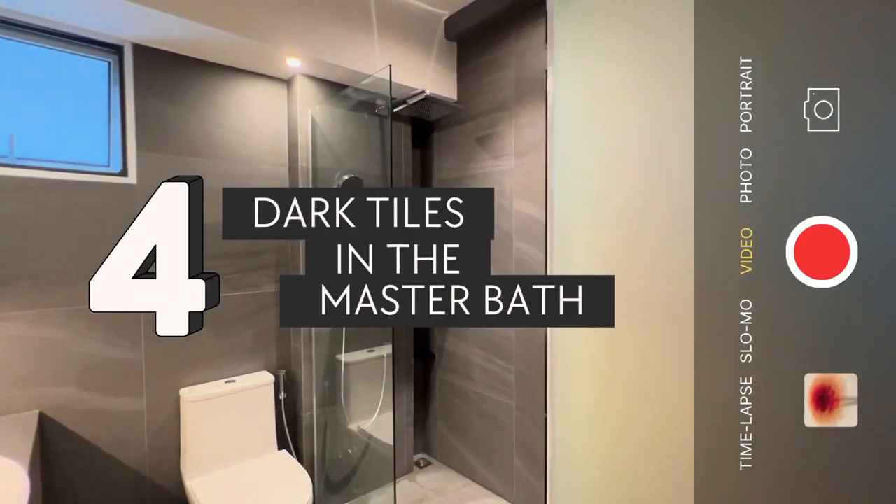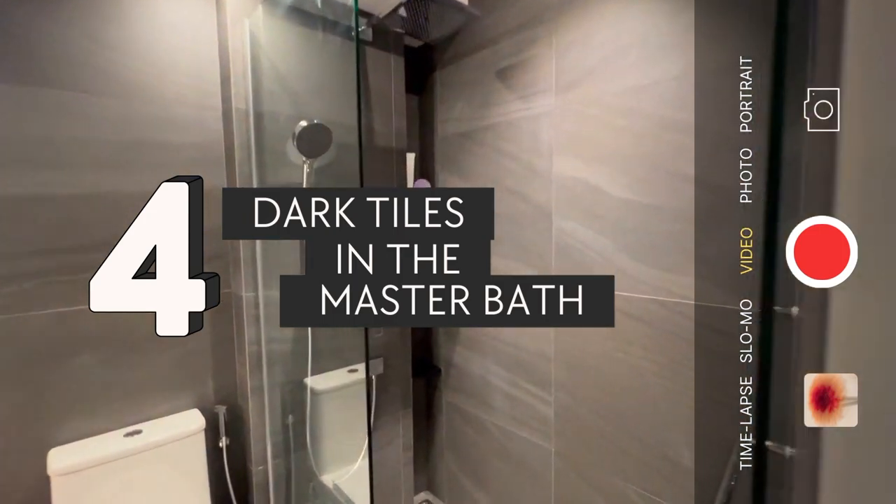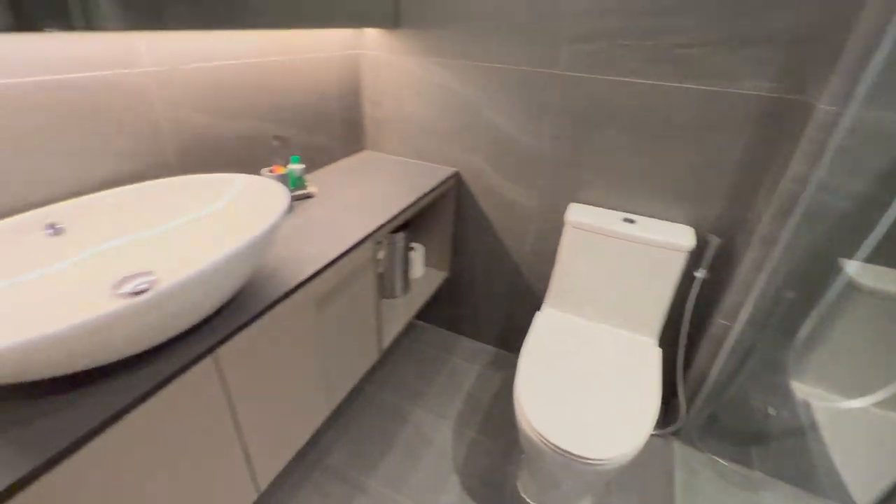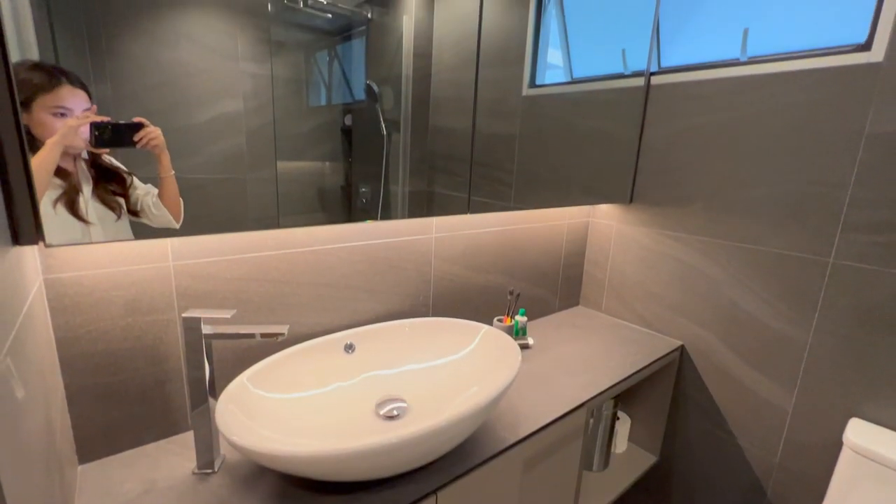Next has got to be opting for darker tiles in the master, which is the only toilet we use for showering. We can't imagine otherwise — just four months in and we already had to scrub the floors multiple times because of stains.